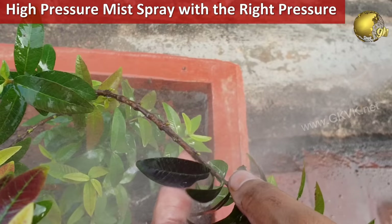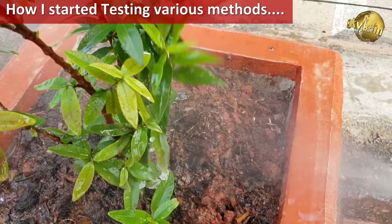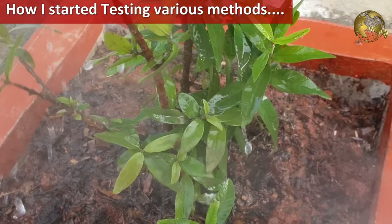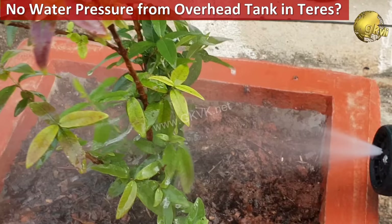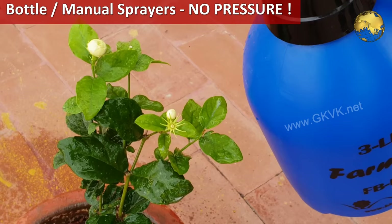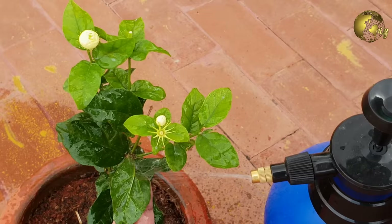I am talking about the high pressure water spray in misting mode using your garden spray gun with the correct pressure. There is absolutely no water pressure on your terrace garden because overhead tanks are sitting on the terrace or just slightly above it. Most of us must be using a bottle spray pump to spray pesticides, which is a manual method with very little pressure and takes a lot of effort, time and energy — especially if you have too many plants.